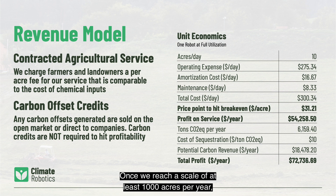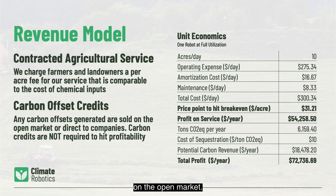Once we reach a scale of at least 1,000 acres per year, we will resell the carbon offsets we generate on the open market. At current prices, each robot can generate an extra $25,000 in profit per year from the sale of carbon credits.